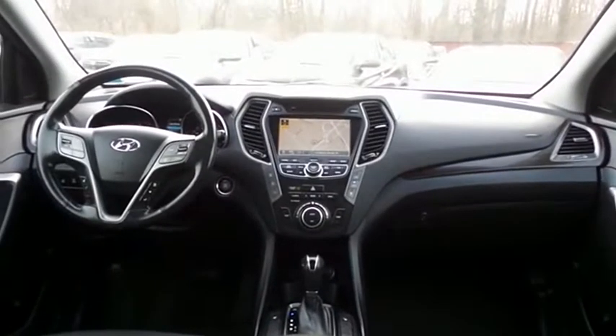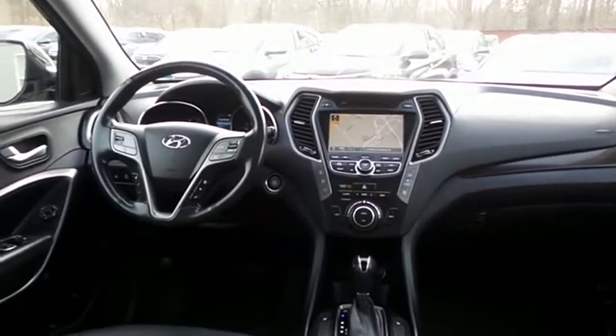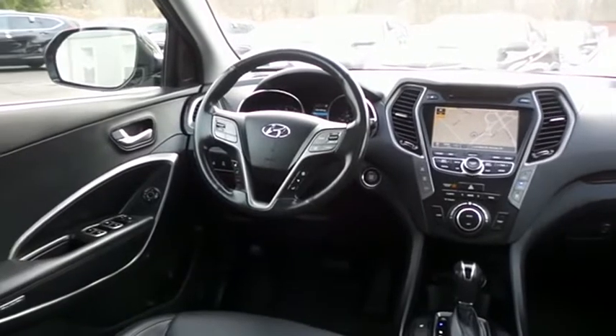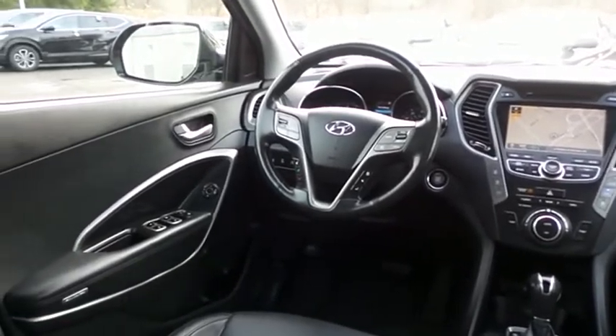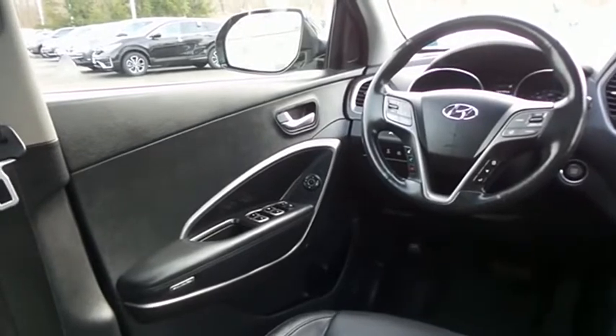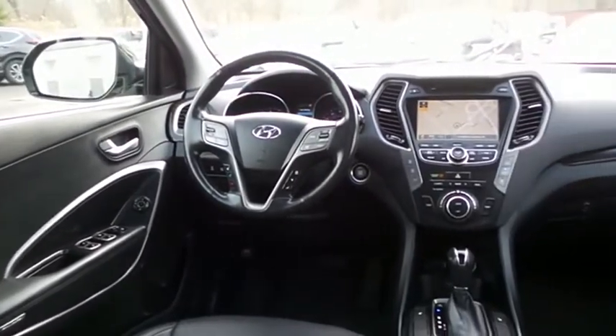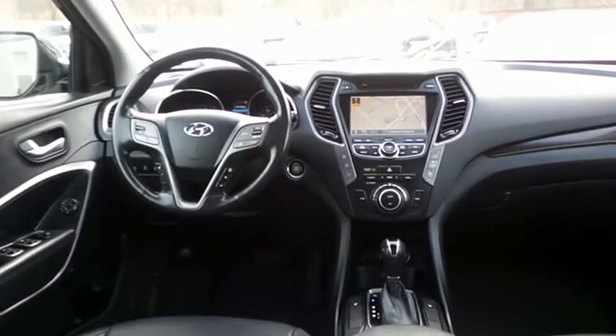This Santa Fe Limited comes fully loaded with heated power front seats, rear heated seats, reverse camera, keyless push-button engine start, dual-zone climate control, rear air conditioning, HomeLink garage door opener, wood trim, power windows, mirrors, and door locks, and keyless entry.